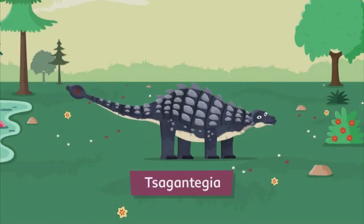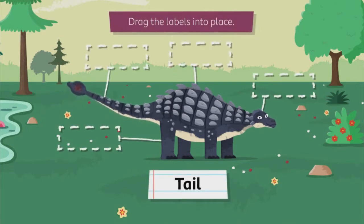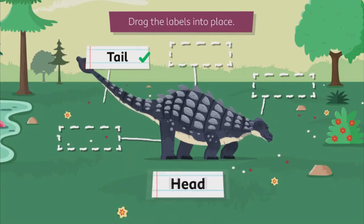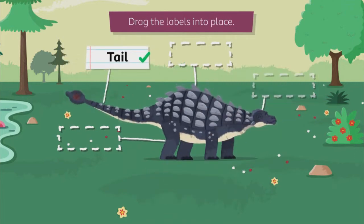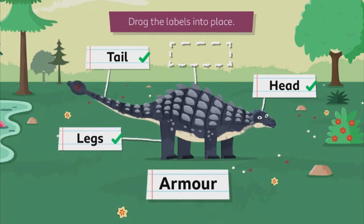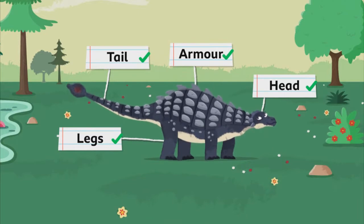Whoa, a sauropelta! This was an armored dino. Drag the labels into place: tail, head, legs, armour. The sauropelta had a tough shell to protect itself from predators.